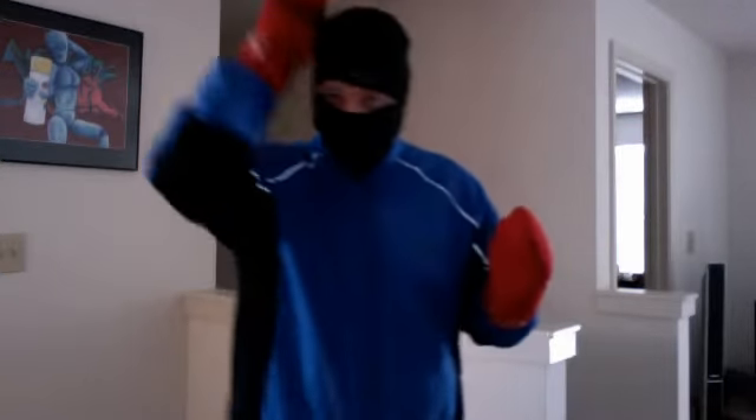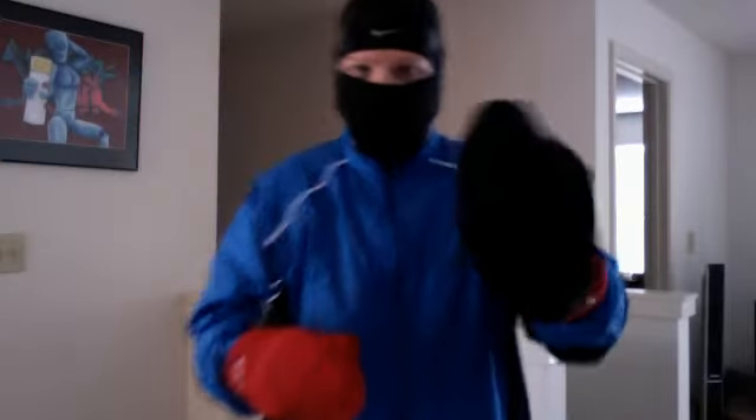First, I wear a hat — a little hat. Then I wear this mask thing, and that keeps my head nice and warm.